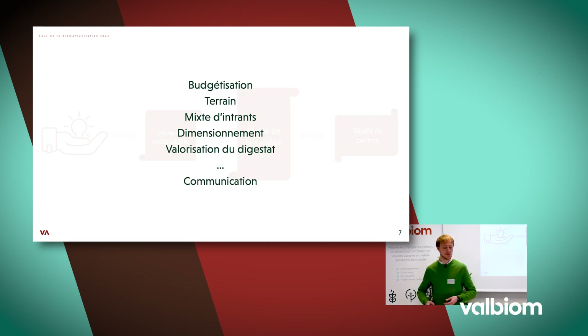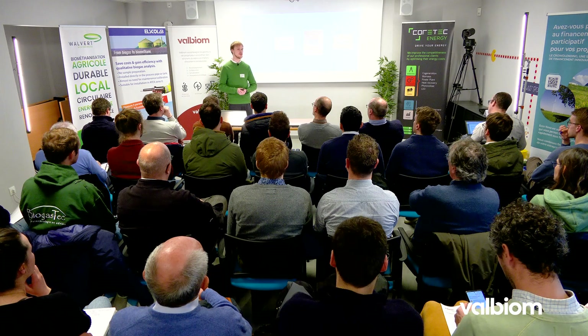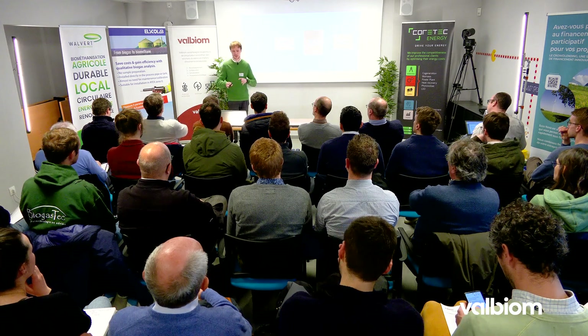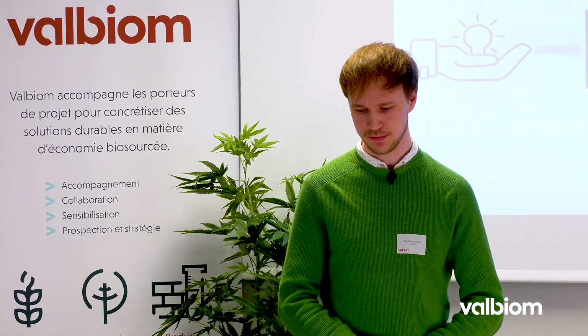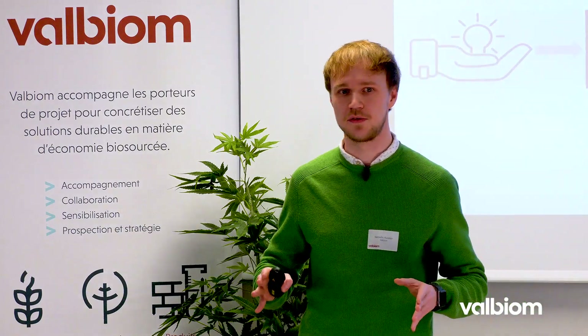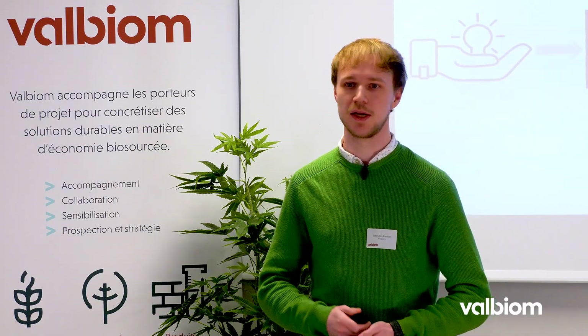La seconde étape serait les études de faisabilité, où on viendrait préciser les différents chiffres déjà étudiés au préalable, de manière plus formelle et plus précise. Et enfin, on aboutirait à un dépôt de permis, dans un contexte d'étude d'une installation qui ne serait pas en classe 1. Lors de ces différentes études, aux différentes étapes du développement de l'idée, on va balayer différents sujets.